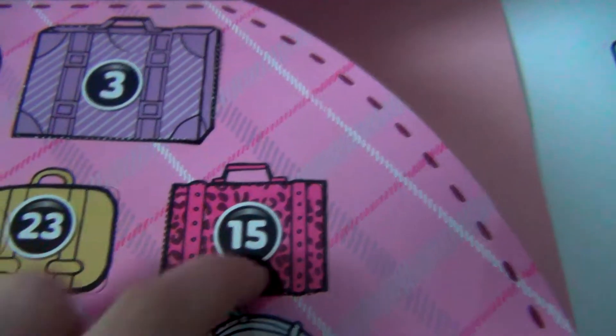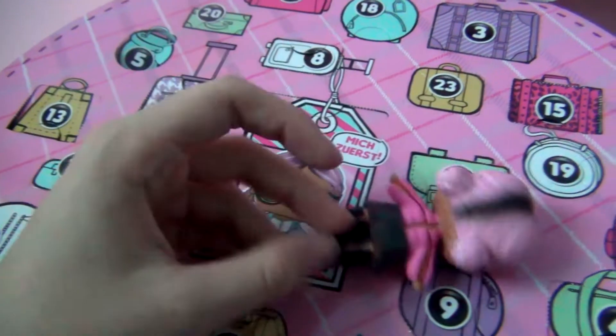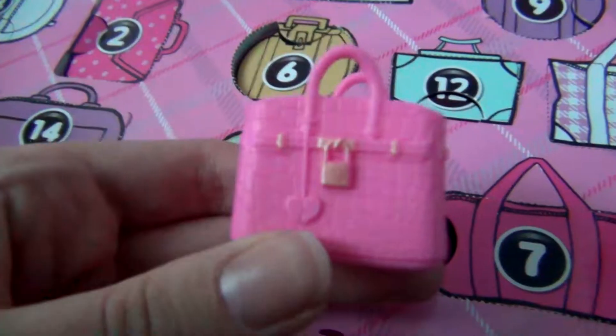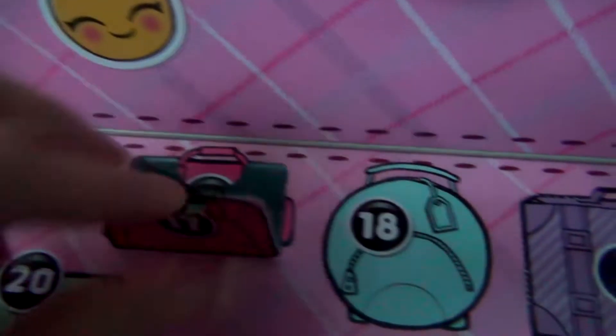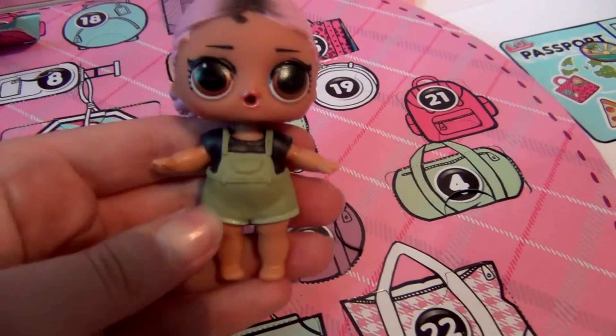Let's check out door number fifteen. What is inside? Are these boots? I assume these are meant to match our new outfit. Here is how she looks in these boots, and I assume this is another outfit complete. Door number sixteen — it's a little bit bigger, so I'm curious what's inside. Is it another bag? Yes! It's another bag, and it's actually a pretty big one — it has a little lock on it, that's so cute. Door number seventeen — let's see what's inside. It's some overalls. Here is the doll in her overalls — she looks pretty casual and pretty cute as well.